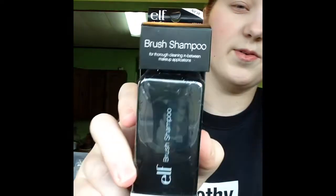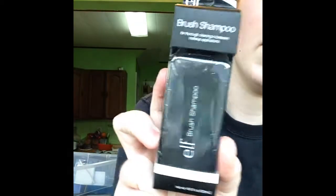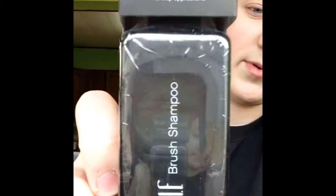I got some brush shampoo. I've been looking for something that can really clean my makeup brushes well, but also not cause any of the fibers to fall out while I'm cleaning them, which I find is quite common with pretty much every brush shampoo I've seen. So I think this might be pretty good.